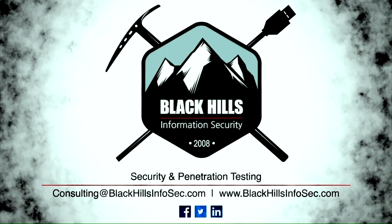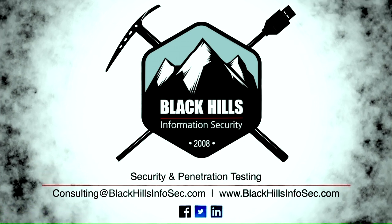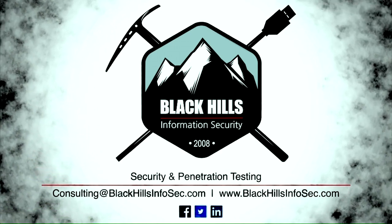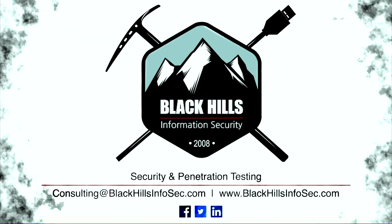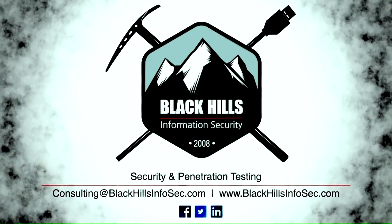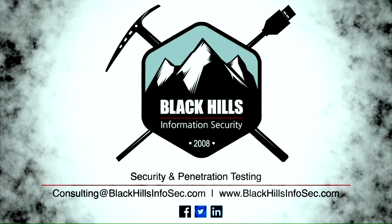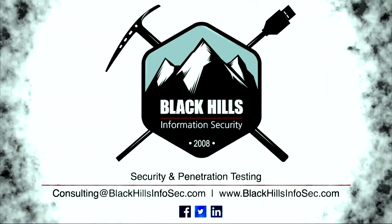The average time between being hacked and realizing you've been hacked is one year. Can you afford to let an intruder roam your network for that long? Can your company weather the fallout when this comes to light? Black Hills Information Security can find the bad guys in your network and train you to do it yourself. Email consulting at blackhillsinfosec.com to find out how a hunt teaming engagement can help you find a persistent threat in your network.